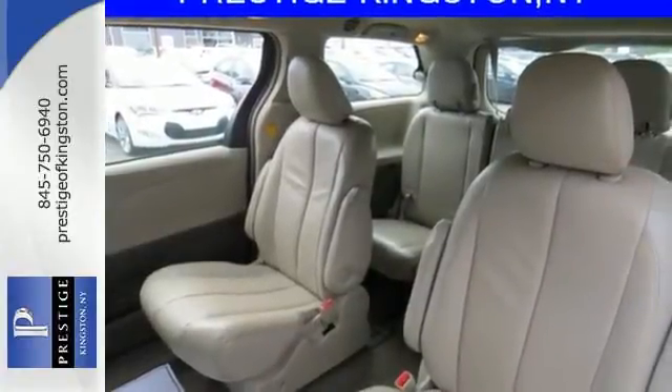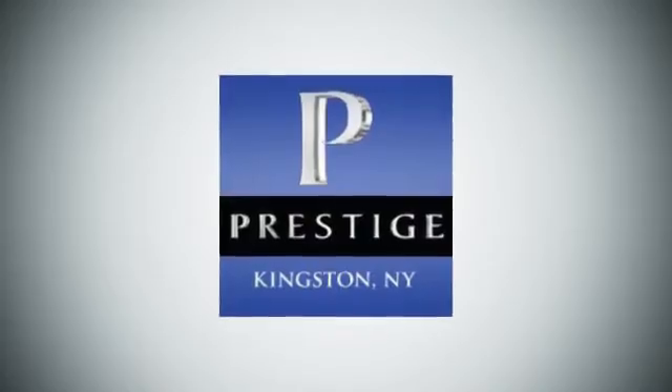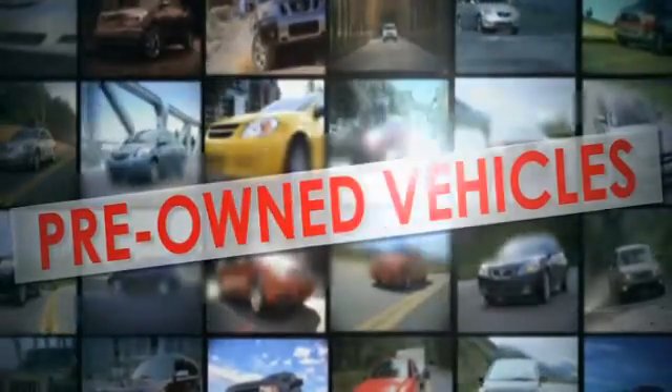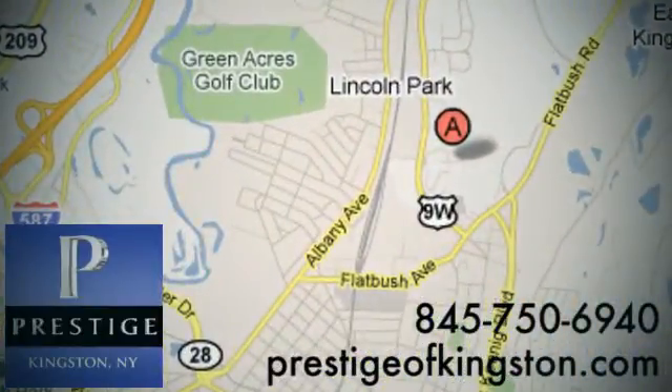You need to see it to believe it. Come on in today and take it for a test drive. At Prestige, we have the widest selection of new and pre-owned vehicles in the Kingston area. We're conveniently located at 756 East Chester Street Bypass in Kingston, New York.